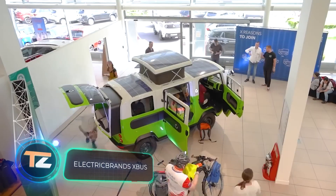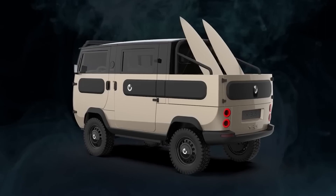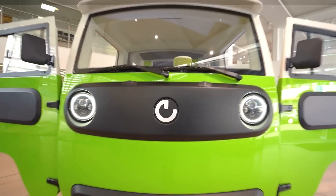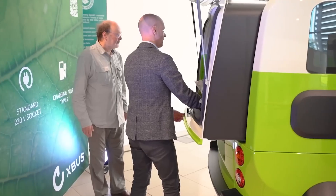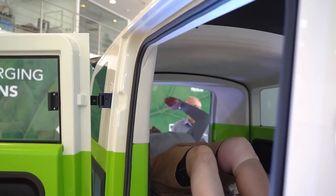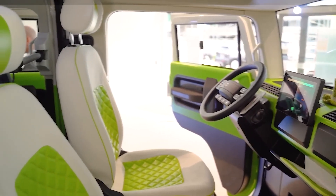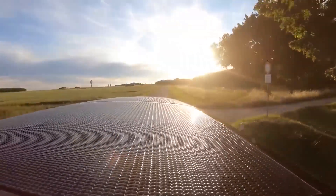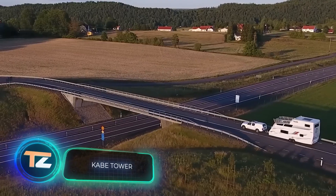Germany is making waves with its latest innovation — the X-Bus, a compact and versatile electric vehicle that can be transformed into a truck or motorhome. Although classified as a quad bike, it boasts impressive features. The camper version provides a range of up to 600 kilometers on a single charge and comes with all-wheel drive, a roof with solar panels, a TV, refrigerator, stove, and other amenities. This vehicle is environmentally friendly, with 95 percent of its components recyclable. The price is around $41,000.